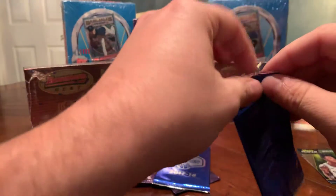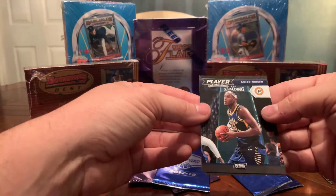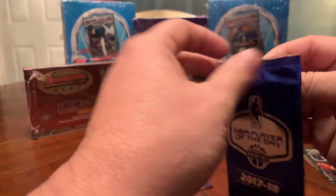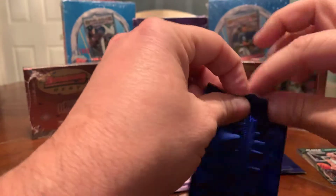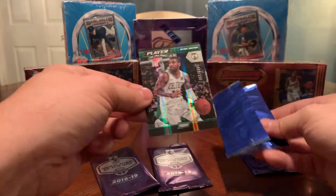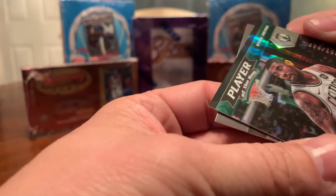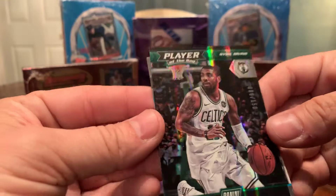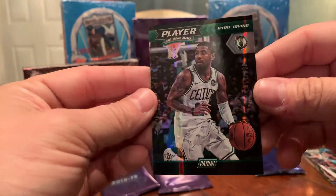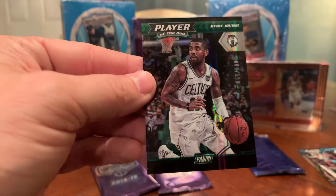This video should be pretty short but I figured we'd share these. We got Miles Turner and Gordon Hayward. Something shiny in here — a numbered Kyrie Irving, number six of 150. That's a really nice card. And on the back, Kemba Walker. That's why I wanted to open these with you guys — I've seen that you can get some nice cards. I don't know how rare these are, but six of 150 on a Kyrie Irving is really nice.